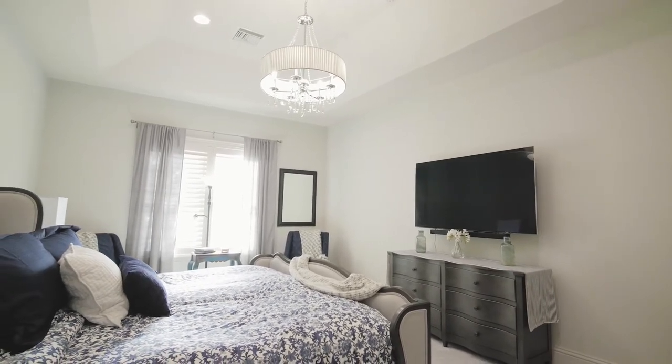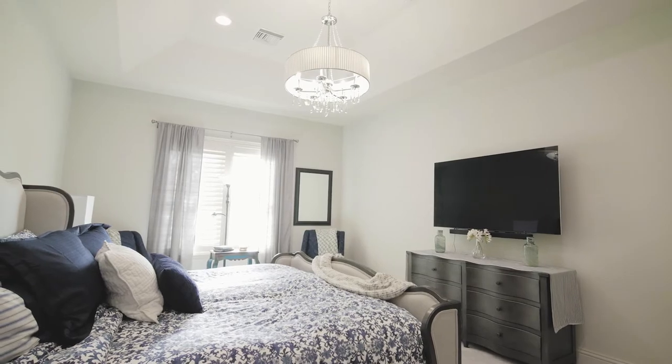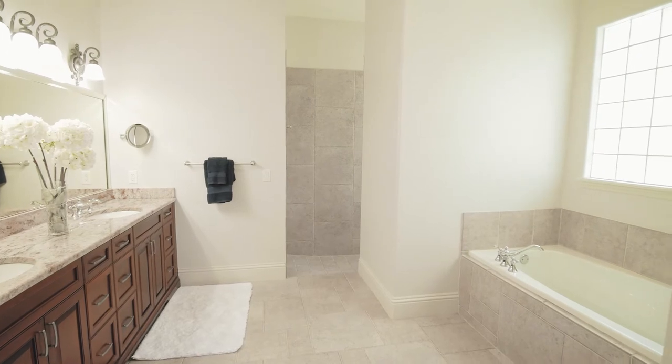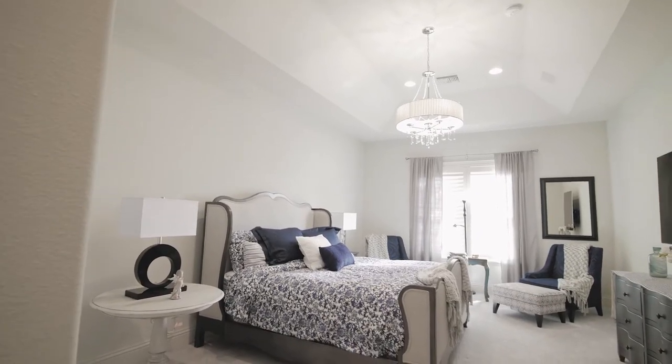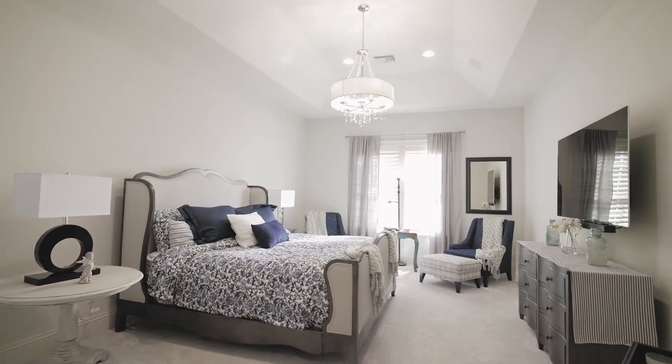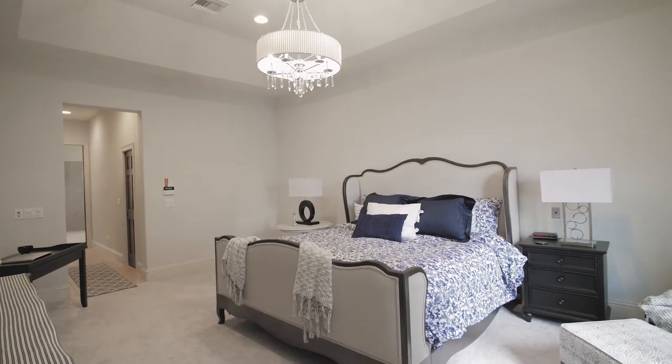The next part of this home is really special — the master suite, which basically is its own wing. Unlike many of the open concept layout homes you're going to see in today's market, this one has its own private wing. To get here, you go through a private door, a hallway, which leads either to the master bathroom suite or to two very large closets, and then to the master bedroom. You're going to love how light and bright this space is. It's been freshly repainted with new carpets, soaring ceilings, and it really just makes you want to curl up in bed and relax at the end of the day.